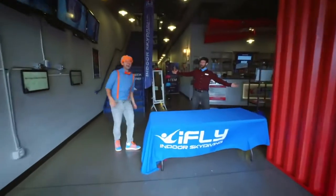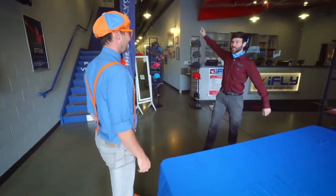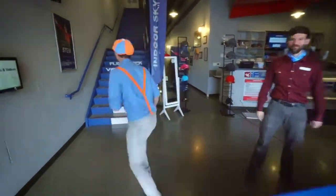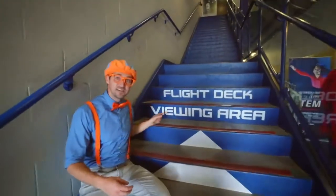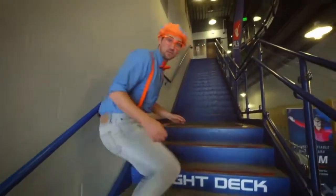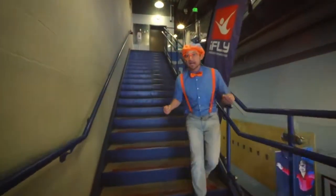Hey, well done, I'm Blippi. Thanks for having me. Go ahead and head on upstairs to the flight deck. We're ready for you to fly. All right, let's go! Come on! Flight deck viewing area — the flight deck must be right up here. I am so excited!